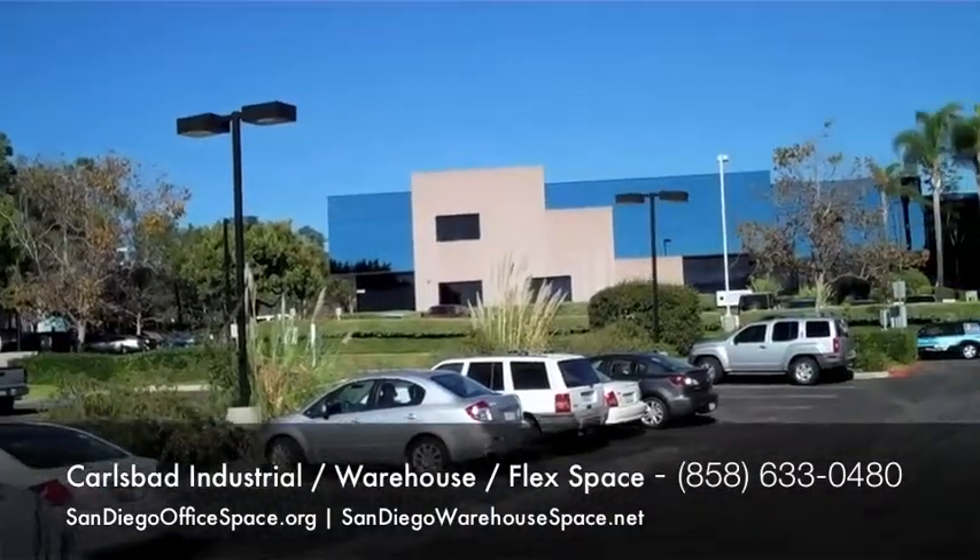We look forward to working with you. Again, if you're looking to find something like this in Carlsbad, we're here to assist you. Give us a call. Thank you.